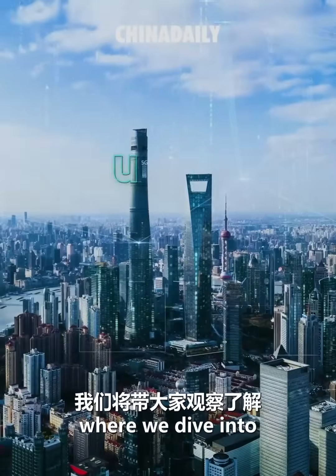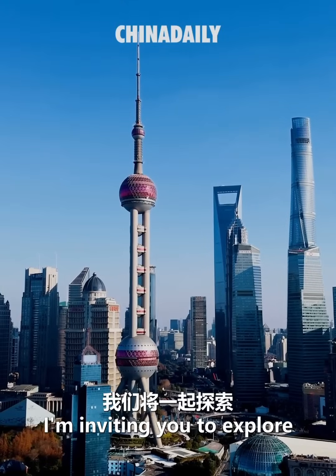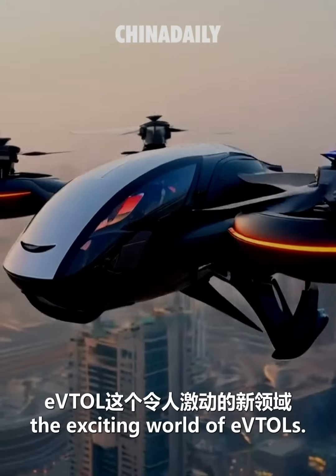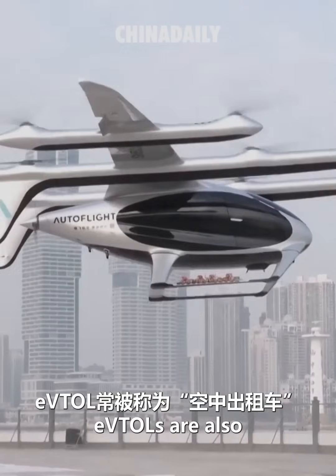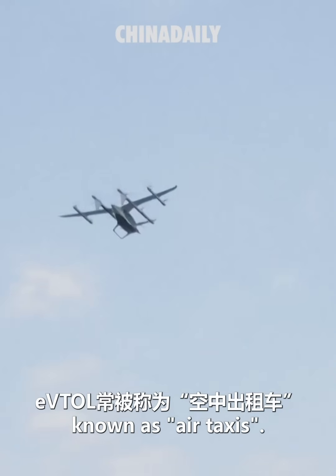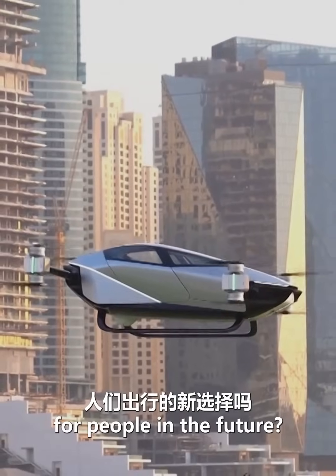Welcome to Future China, where we dive into the latest advancements in China. Today I'm inviting you to explore the exciting world of eVTOLs. Also known as Air Taxis — will they replace ground taxis and become a viable alternative for people in the future?